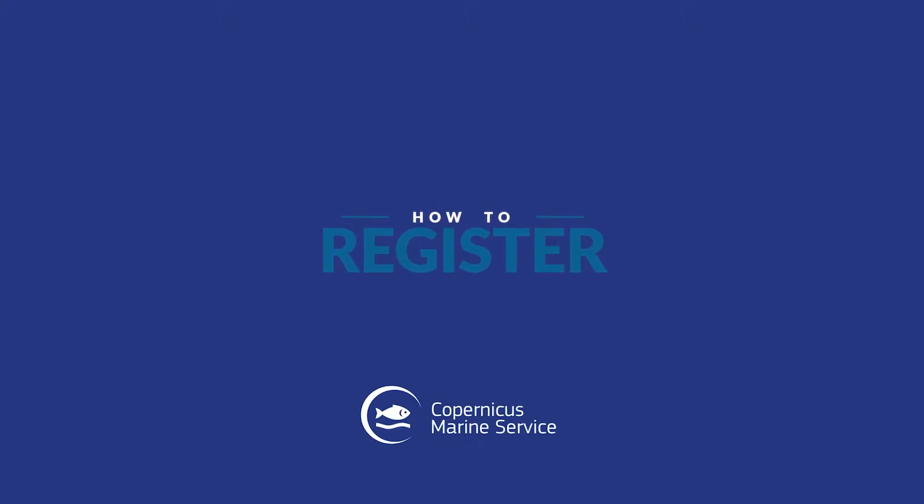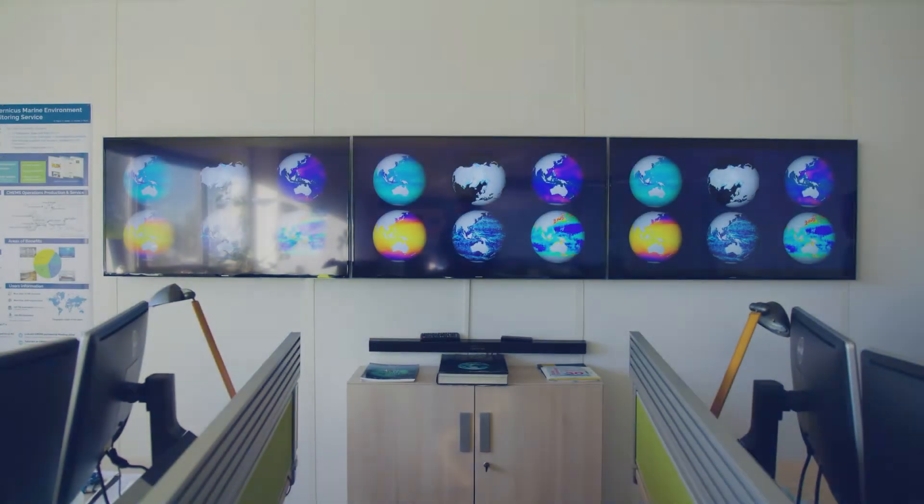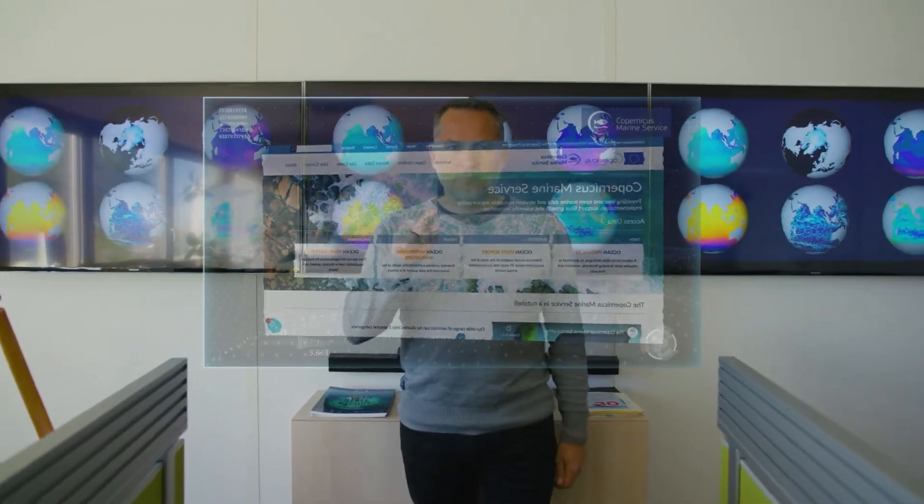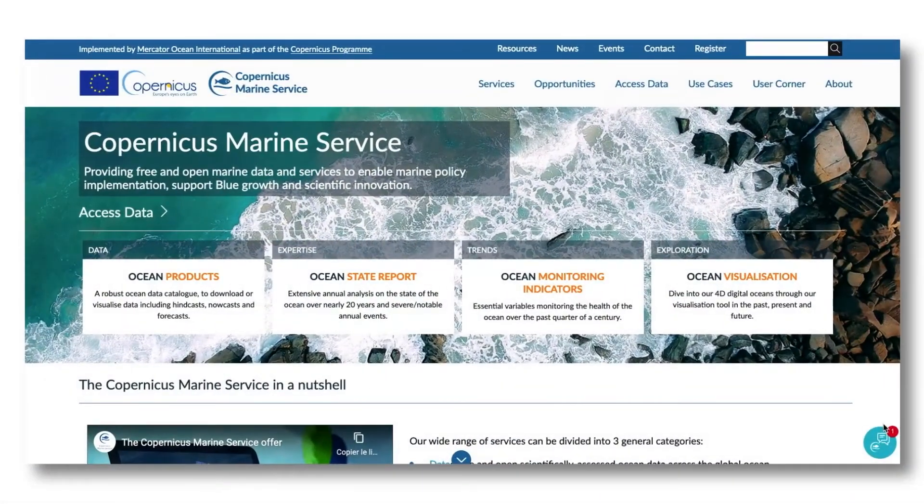The Copernicus Marine Service offers free-of-charge ocean data and information that is sustained over time and user-driven. Whether you are a scientist, a maritime business, or a curious citizen, you can find ocean data and knowledge to fit your needs.